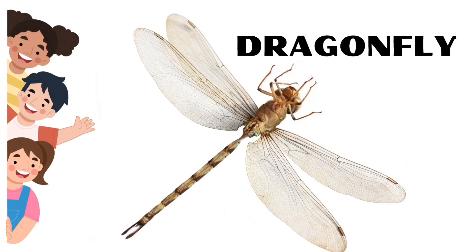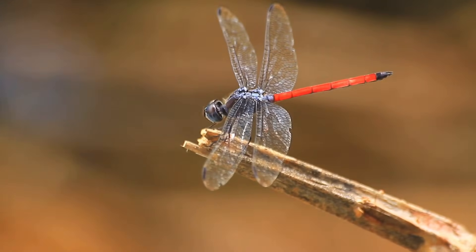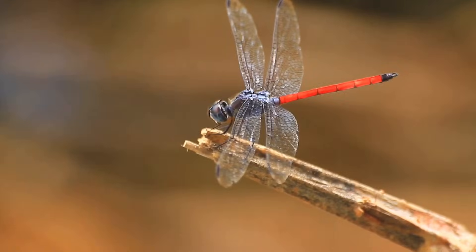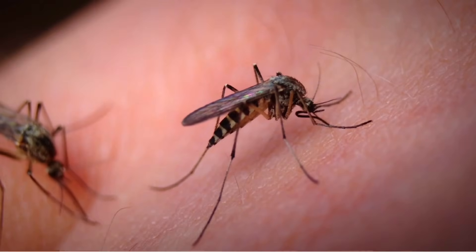Dragonfly. Dragonflies have been around for over 300 million years. Mosquito. Only female mosquitoes bite.